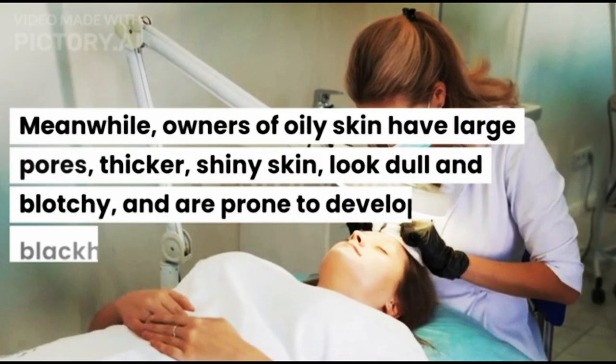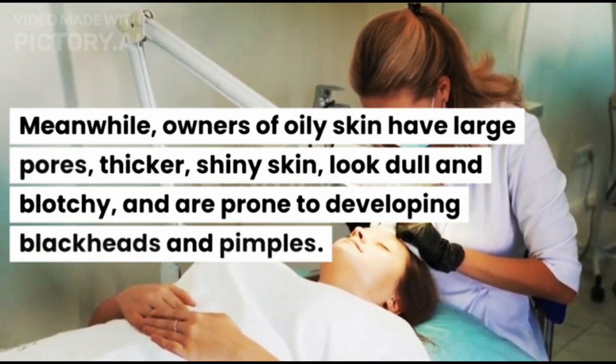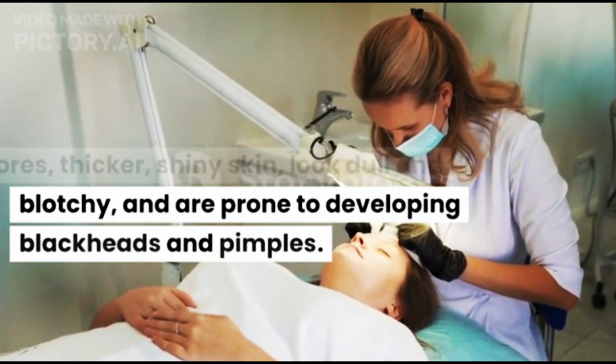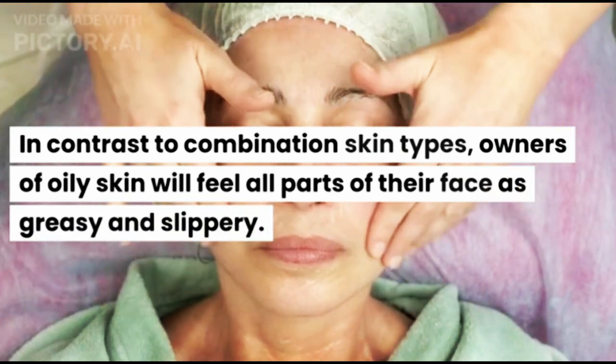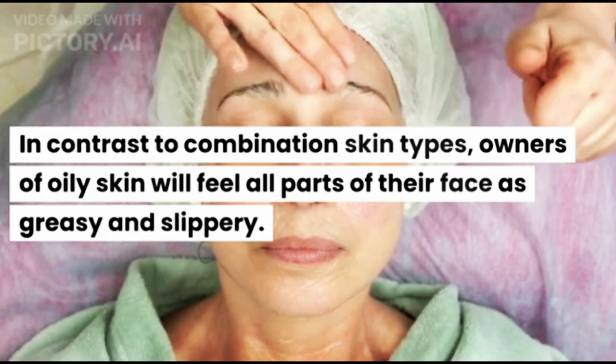Meanwhile, owners of oily skin have large pores, thicker and shiny skin, look dull and blotchy, and are prone to developing blackheads and pimples. In contrast to combination skin types, owners of oily skin will feel all parts of their face as greasy and slippery.